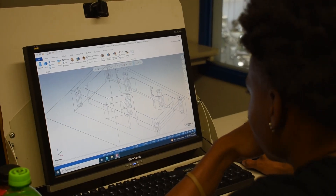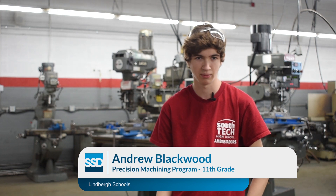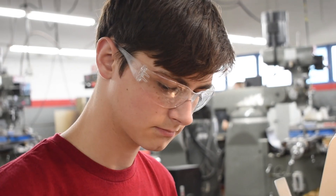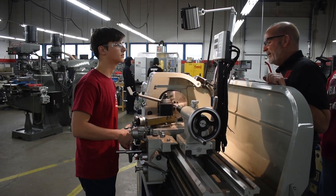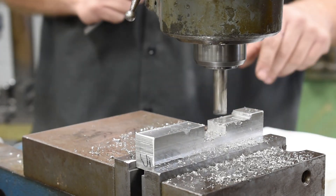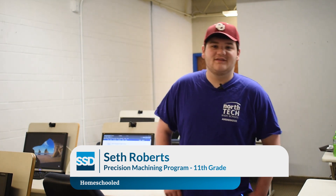You'll learn how to read blueprints. I knew nothing coming into this program about how to run a machine, and now it's like super easy. It's really a lot of fun — it's hands-on. We have a teacher for math and for machining, and they're both great. If I ever have a project that I want to make, I can just come in here and make it. We even have a super nice 3D printer that I can just 3D print stuff.